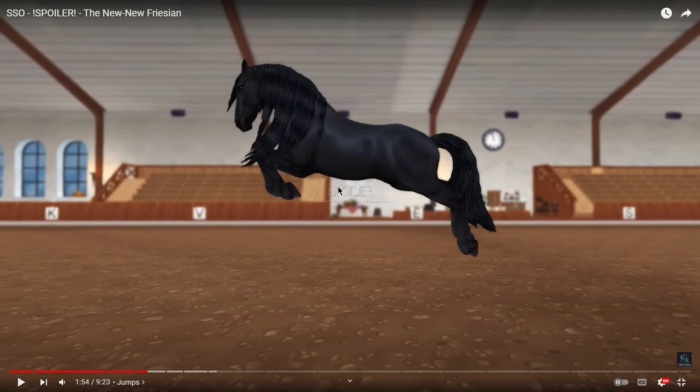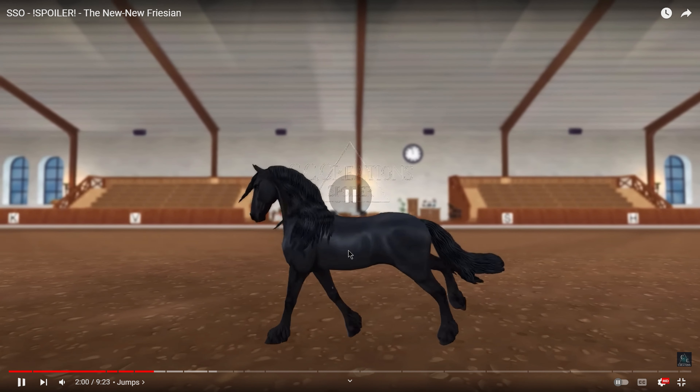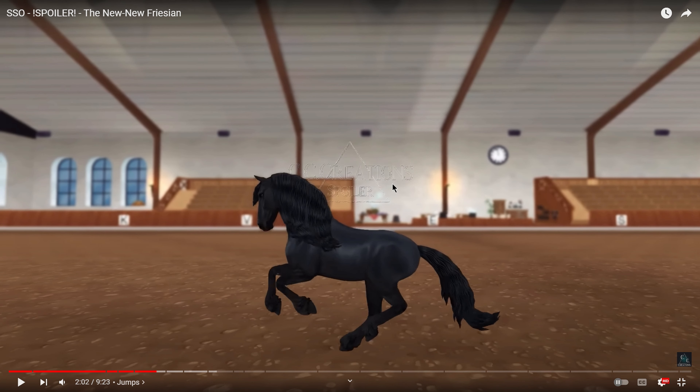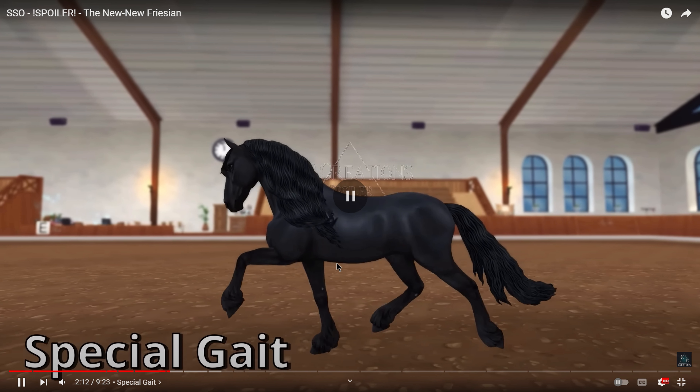Since they released the update where the horse can jump multiple times in a row, I feel like they haven't been finishing the jump animation. This horse lands on all four feet at the same time instead of finishing the jump by landing on the front feet and then coming back with the hind legs. It looks really unfinished, like they just missed a transition. I totally understand it's more functional for the repeated jumping feature, but it does bother me a little bit.